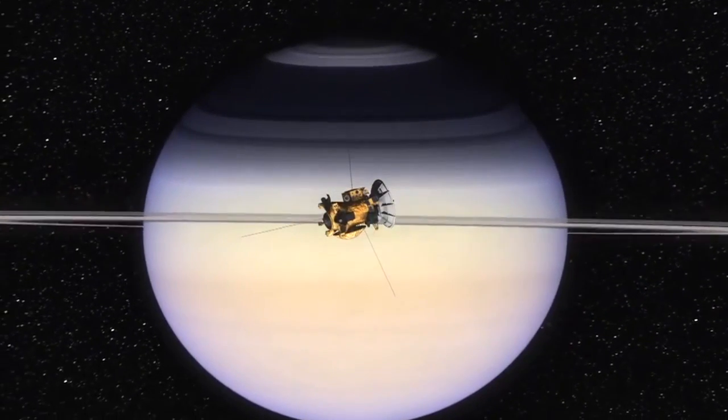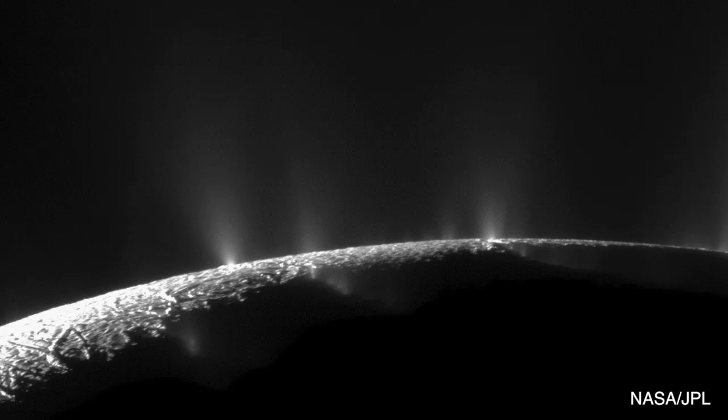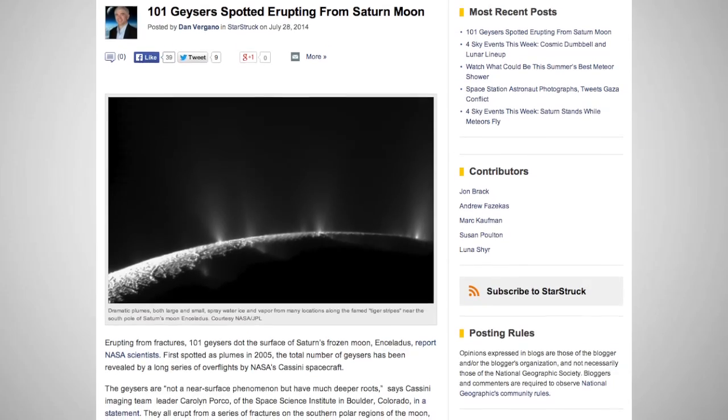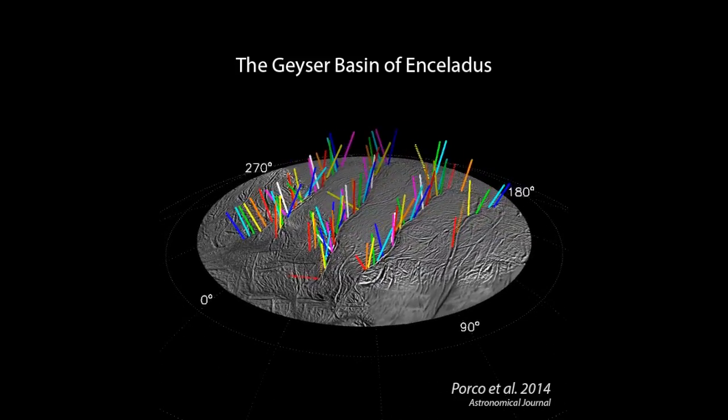Data from NASA's Cassini spacecraft shows evidence of 101 geysers on one of Saturn's moons known as Enceladus. Expert analysis suggests that the geysers are spouting from beneath the surface through fractures called tiger stripes in the southern polar area of the moon.